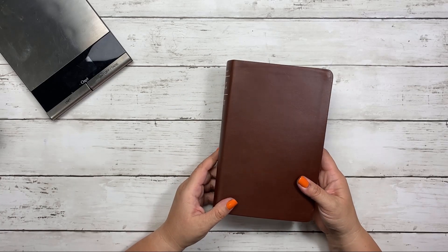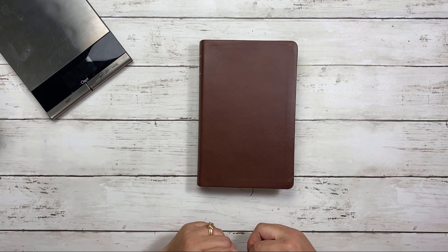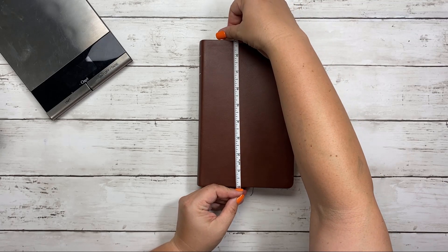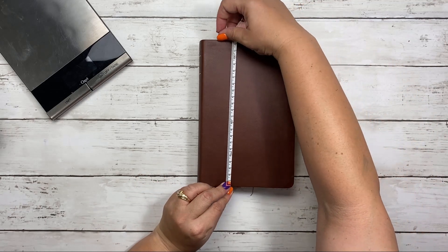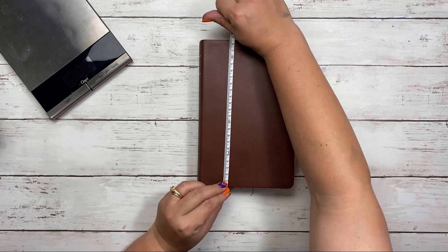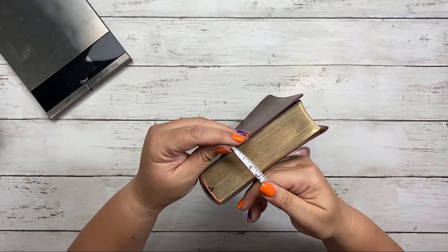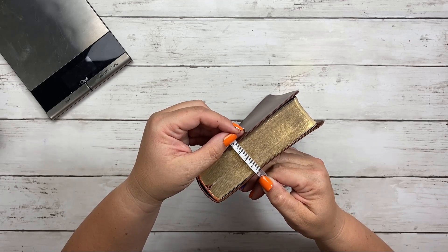So the Bible itself, let's go ahead and do some of the basics here. The trim size of this Bible, it says on the website 5.375 by eight and a half, but I will just measure it for myself. I'm measuring at eight and three quarters as opposed to eight and a half. In terms of centimeters, I'm measuring it at about 22 and a half centimeters long and about 14 and a half wide. In terms of the width, it measures in about one and a half inches, or about four centimeters.